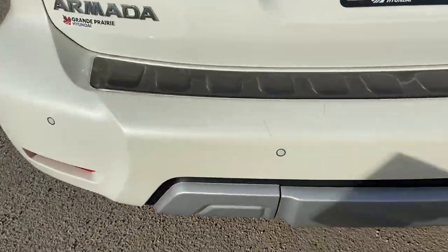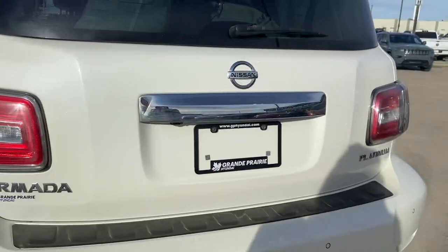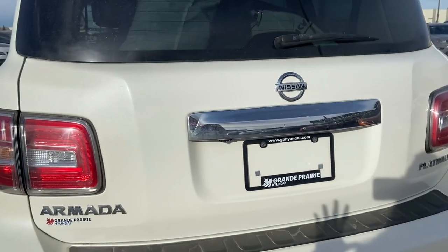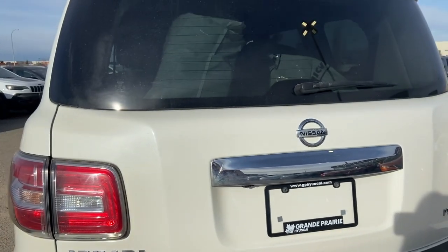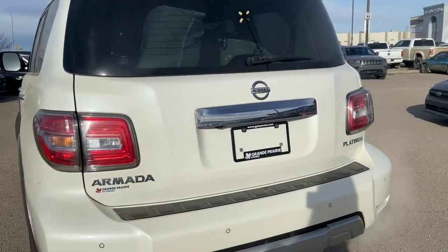There's a little bit of scratching and scuffing on the back bumper here, but again it is a 2017 so it is a used vehicle — just keep that in mind. This is a power liftgate. I don't want to open it just because there are tires in the back, so it does come with a set of winter tires on steel rims.